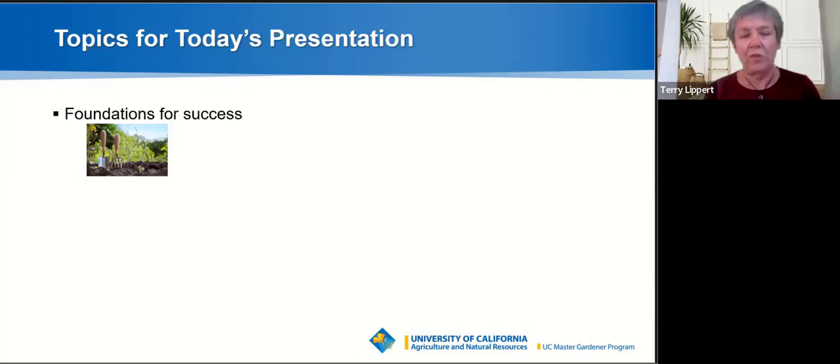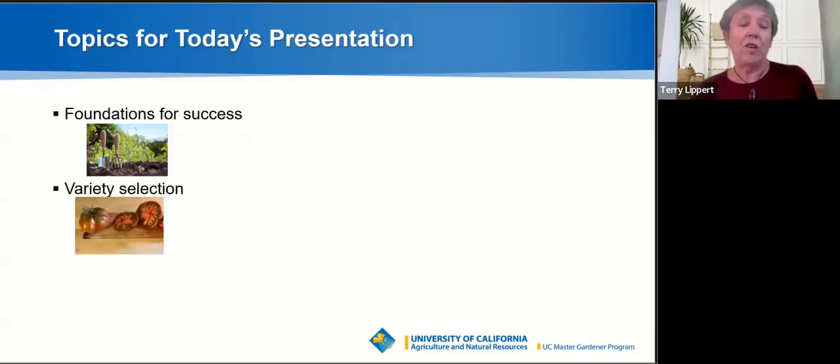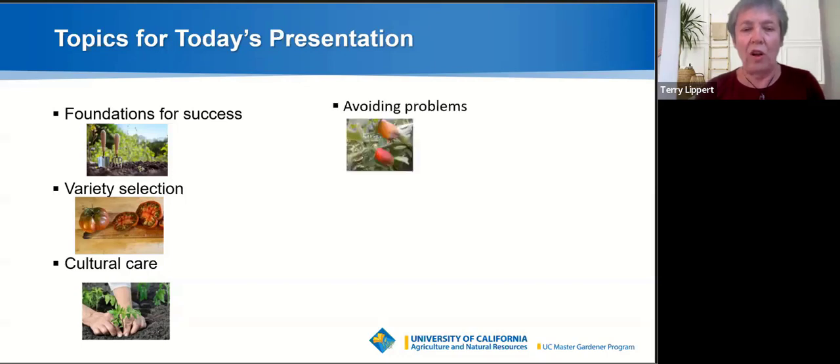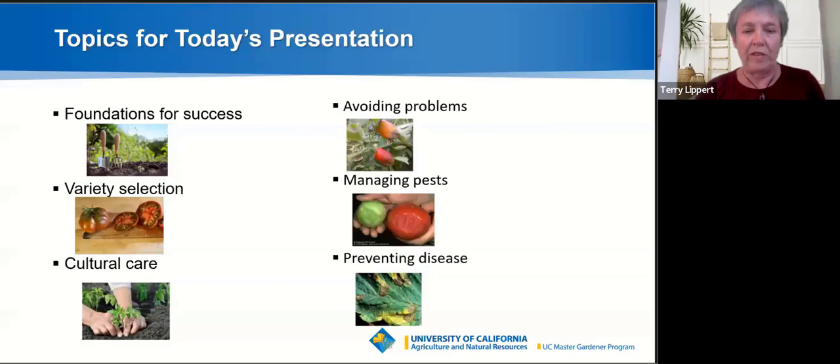I'm going to start with just some general principles, things to be aware of for success in any gardening endeavor. We're going to talk about variety selection, then move on to cultural care — how to get your tomatoes off to a good start. We'll cover avoiding common problems, managing pests, and finally discuss possible diseases you might experience and how to prevent them.